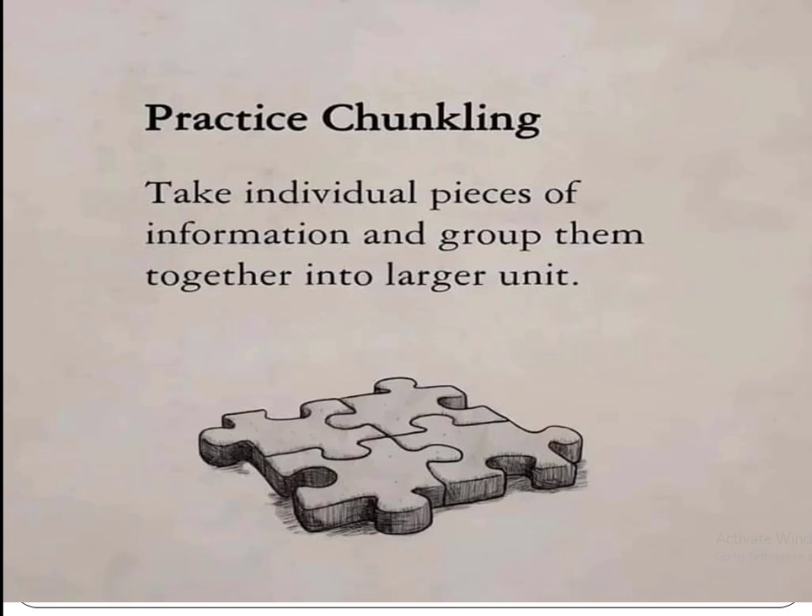Practice chunking — take individual pieces of information and group them together into a larger unit. Grouping information into a larger unit will make your concept clearer, which ultimately creates a permanent concept in your mind.